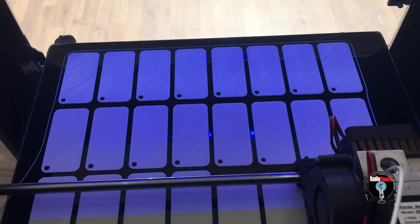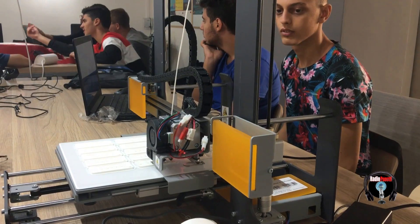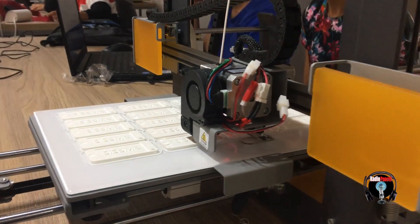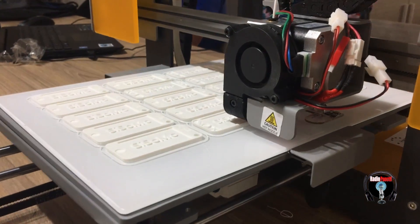Diventare esperti di stampanti 3D significa entrare in un ambito del mondo del lavoro che ancora non ha esplicitato tutto il suo potenziale. Al Panetti Pitagora il contatto col mondo del lavoro è di casa.